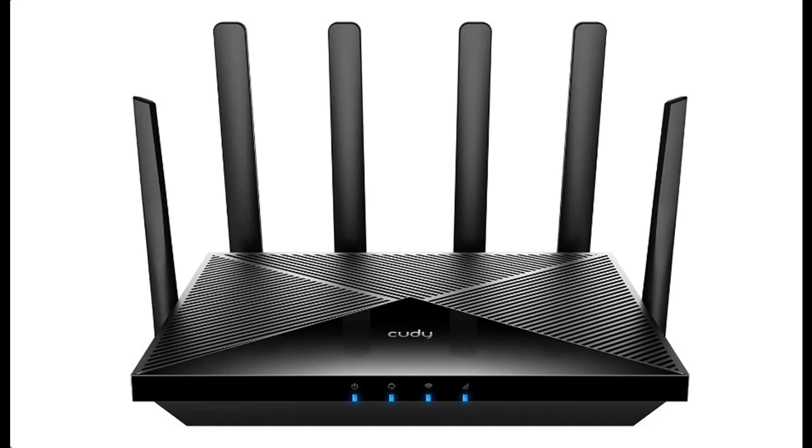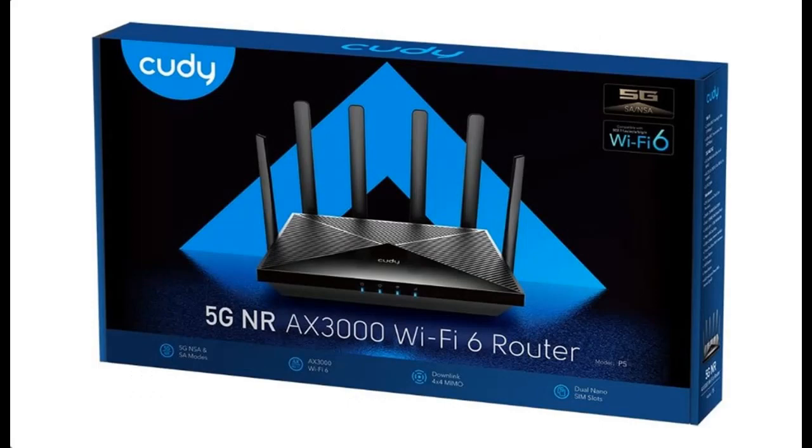Find or read reviews that people are talking about the Cudy 5G NR SA/NSA AX3000 Wi-Fi 6 CPE router. I recommend that you do not buy unless you have read and studied this product, until you are sure that the quality is acceptable and you really want to buy.